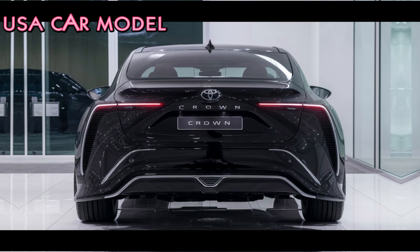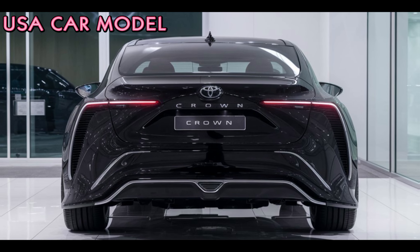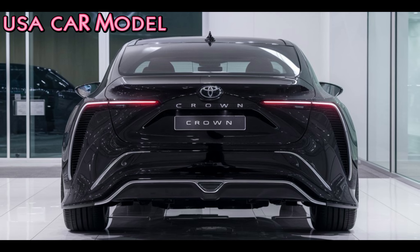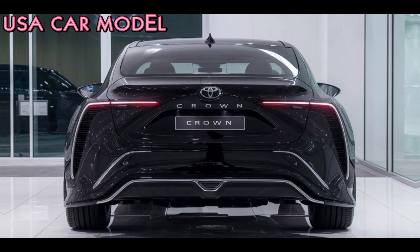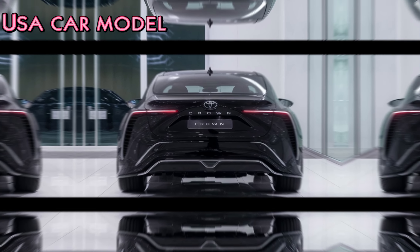Welcome back to USA Car Model. Today we're checking out the brand new 2026 Toyota Crown. Toyota has taken this iconic nameplate and redefined it yet again, delivering a perfect blend of luxury, technology, and performance. This isn't just a sedan — it's a bold statement on wheels.